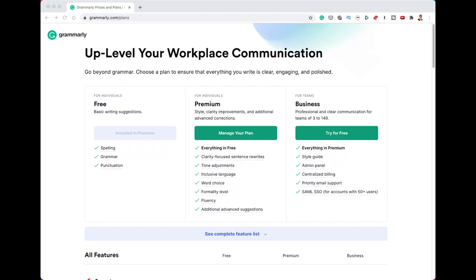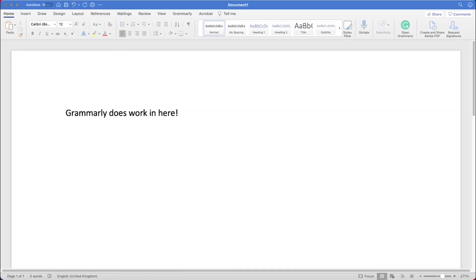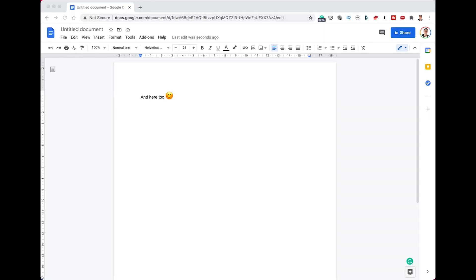If Grammarly is of interest, I'm going to leave an affiliate link in the description below. For free, Grammarly checks your spelling, grammar and punctuation. It's available as a browser extension, on the web, as apps, and even in Microsoft Word and Google Documents.